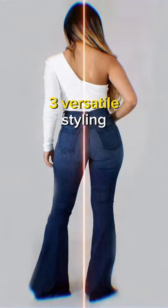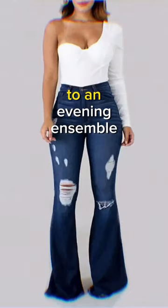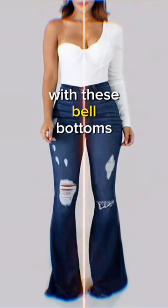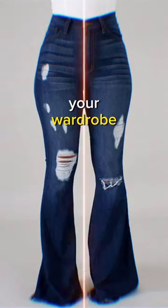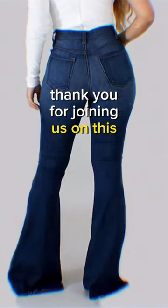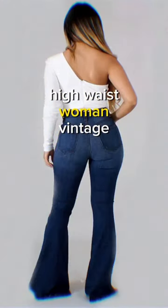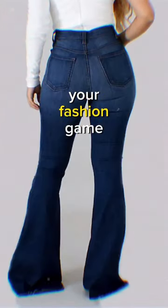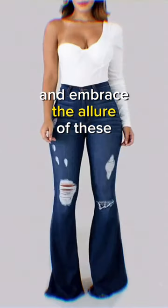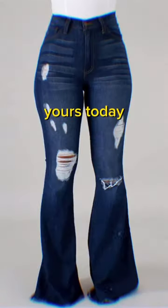3. Versatile styling. You can effortlessly transition from a casual day look to an evening ensemble with these bell-bottoms, making them a versatile addition to your wardrobe. Thank you for joining us on this style journey with Longbita Ripped High Waist Woman Vintage Bell Bottoms. If you're ready to elevate your fashion game and embrace the allure of these unique jeans, click the link in the description to make them yours today.